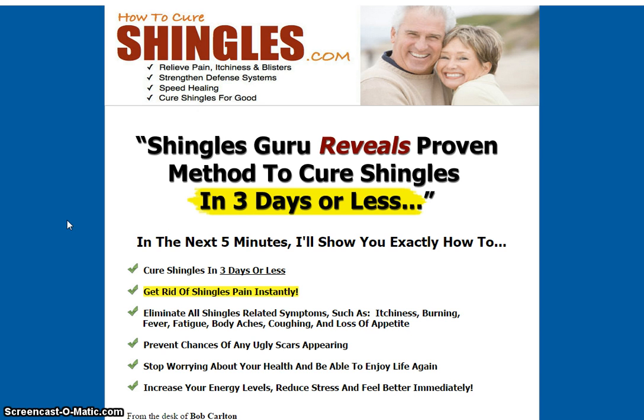Today's product is How to Cure Shingles — relieve pain, itchiness and blisters, strengthen defense systems, speed healing, and cure shingles for good.